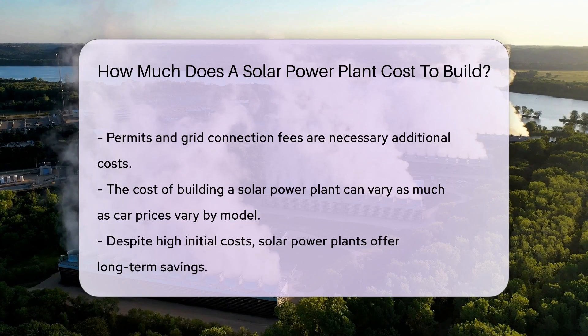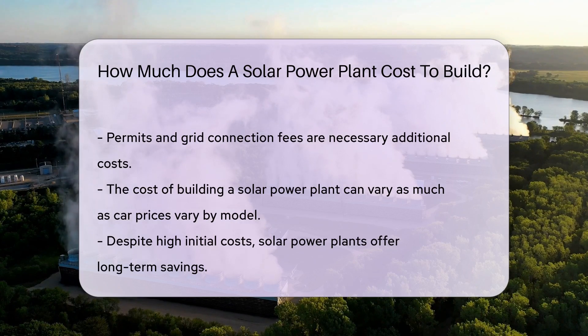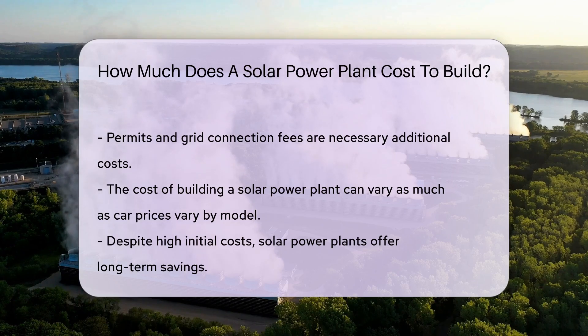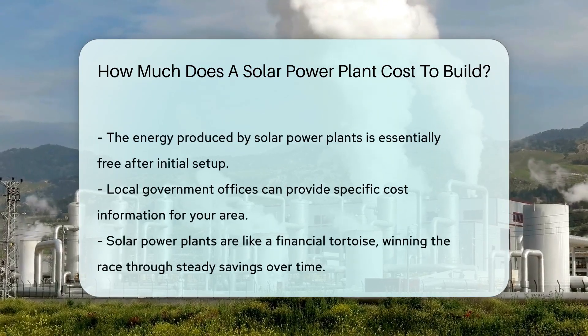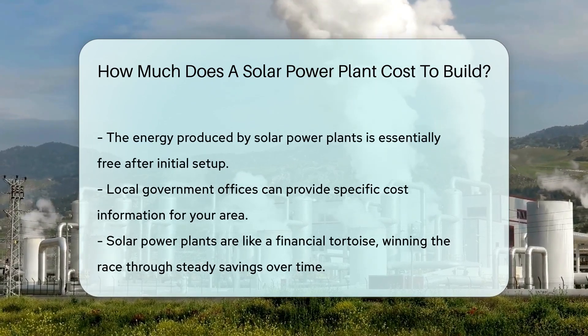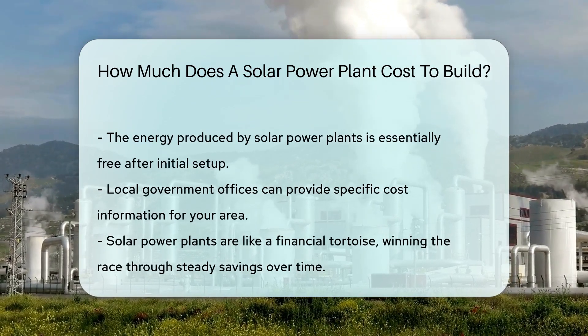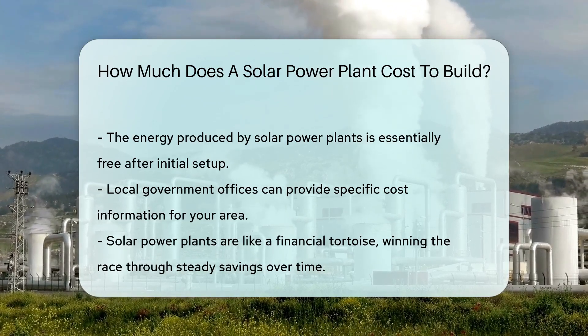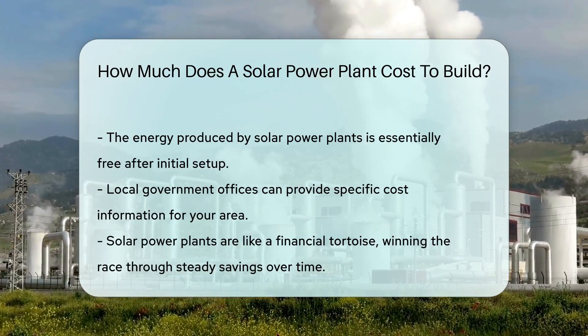Costs can vary widely — it's like asking the price of a car. Are we talking a compact or a luxury SUV? But don't let the cost deter you. Solar power plants save money in the long run. They're like the tortoise in the race — slow and steady wins the financial race. While the initial investment might be hefty, the sun's energy is free thereafter. It's like nature's unlimited buffet of power.